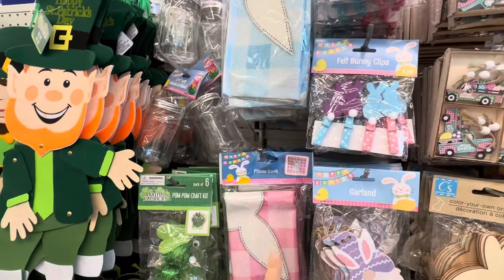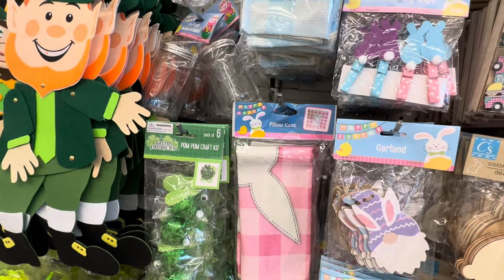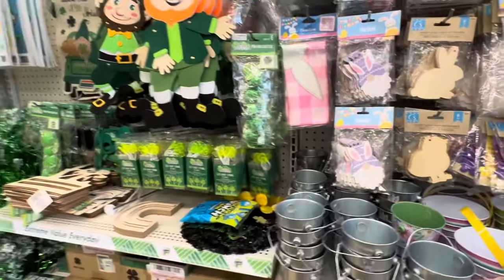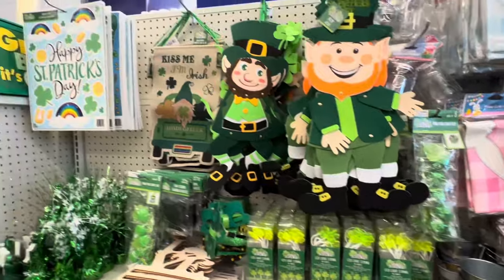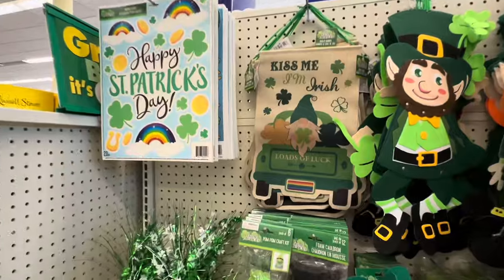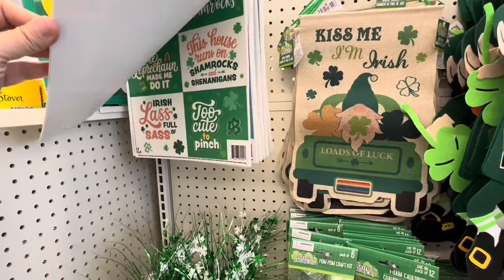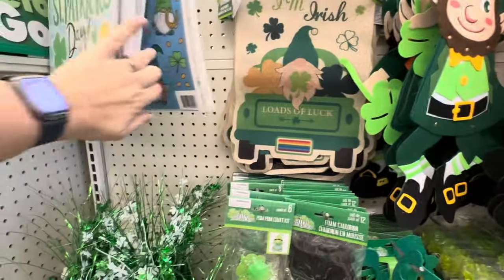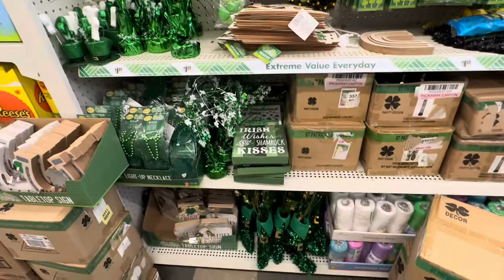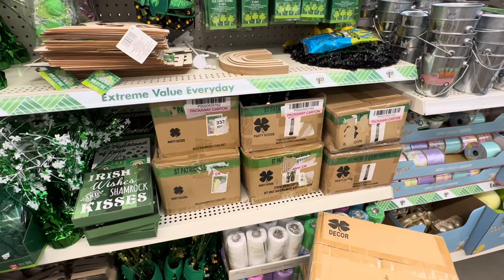So then we do have some of the St. Patrick's Day items — I am looking for some of those but I didn't see much in the way of Easter window clings because I had something I want to do with them. They've got some really cute St. Patrick's Day items and then they just aren't going to unbox the rest of it. Irish wishes and shamrock kisses — there you go.